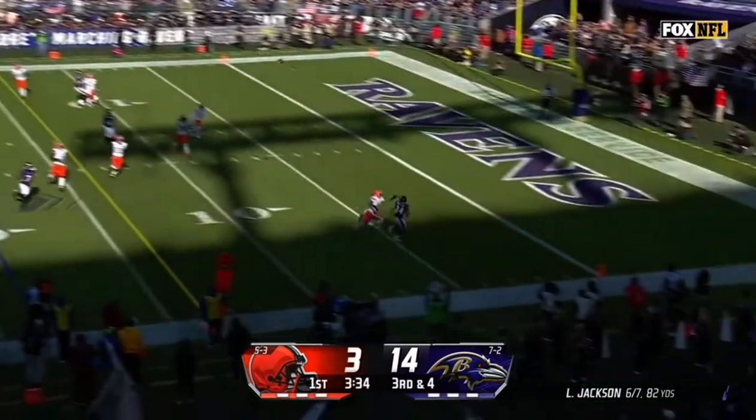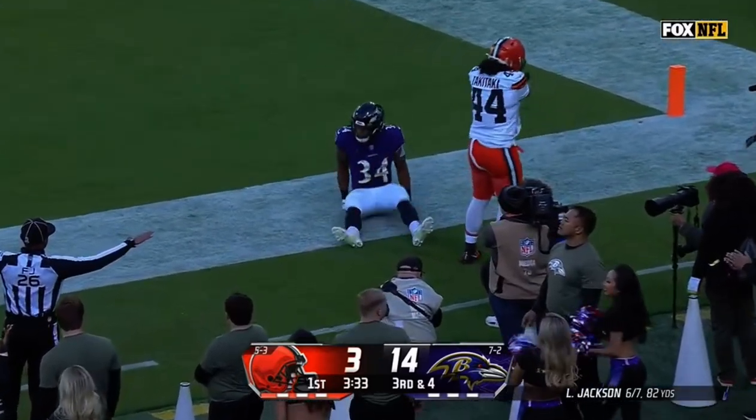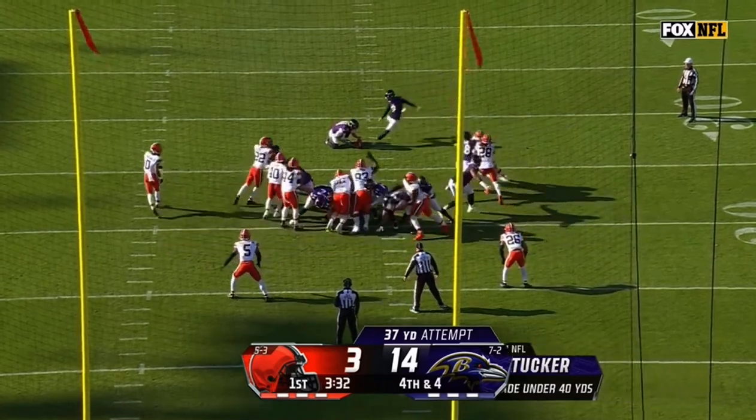Looking for Mitchell in the end zone — broken up. Just a Tucker from 37.